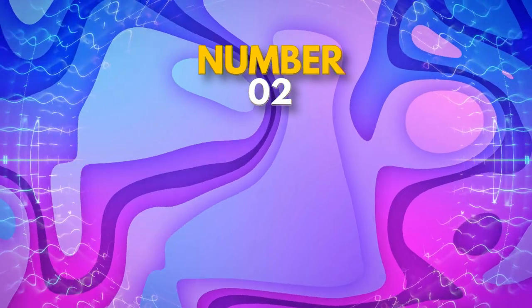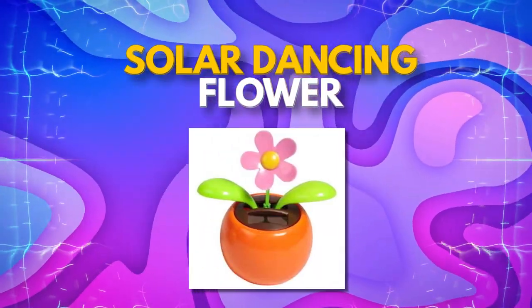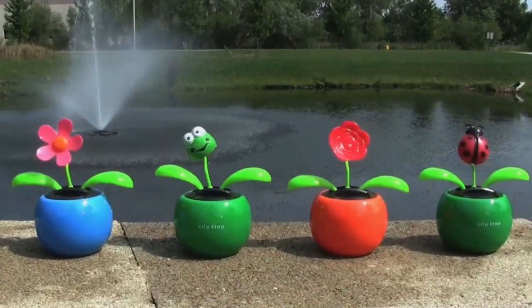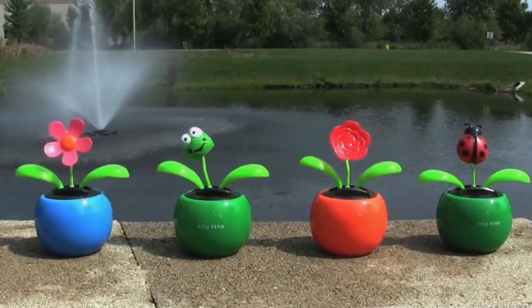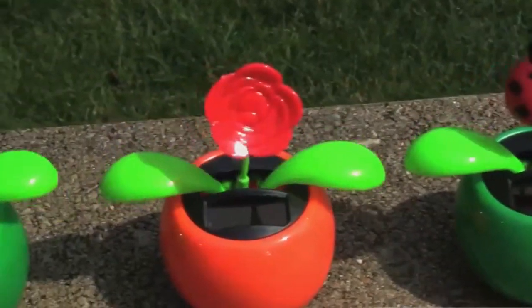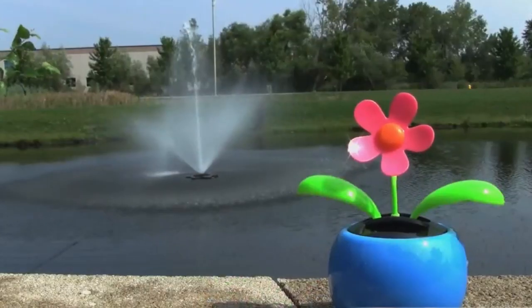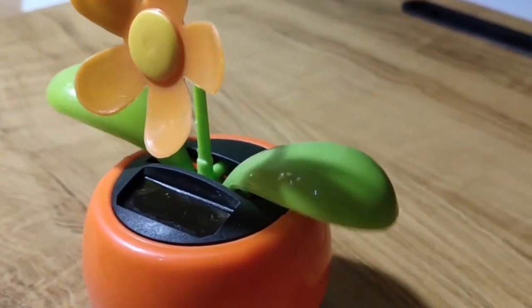Coming in next, we have the Solar Dancing Flower. This cute little flower figurine is powered by solar energy and dances in the sunlight thanks to its unique mechanism that creates a constant wavy motion. The Solar Dancing Flower is not only a fun and quirky decoration for your desk or windowsill, but it's also an eco-friendly and cost-effective one.